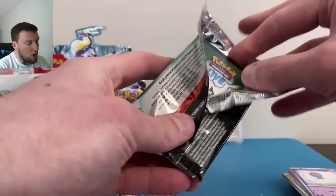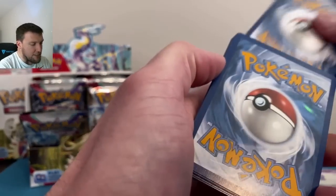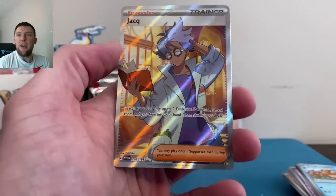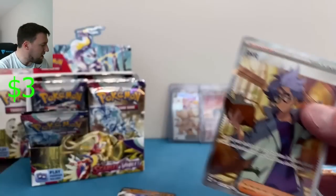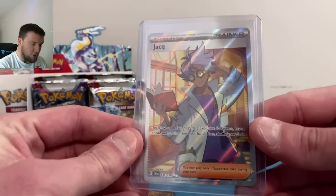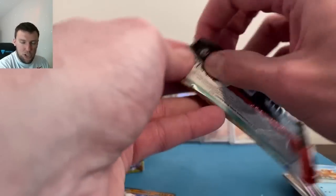Coming up this week we are going to be battling Scarlet and Violet against Evolving Skies, Crown Zenith, and many more. Whatever you're doing, go ahead and hit that subscribe button — you have to do it if you're winning the giveaway anyway. Very, very nice Iono full art trainer showing up in every video thus far, except the booster bundles — nothing was showing up in that booster bundle video, that's for sure.